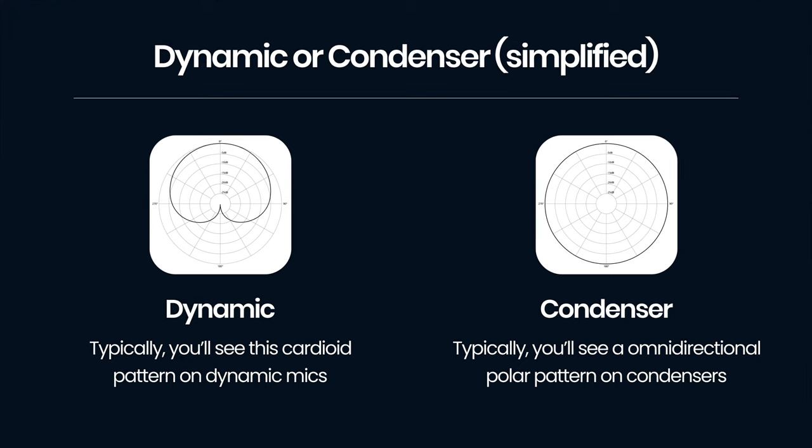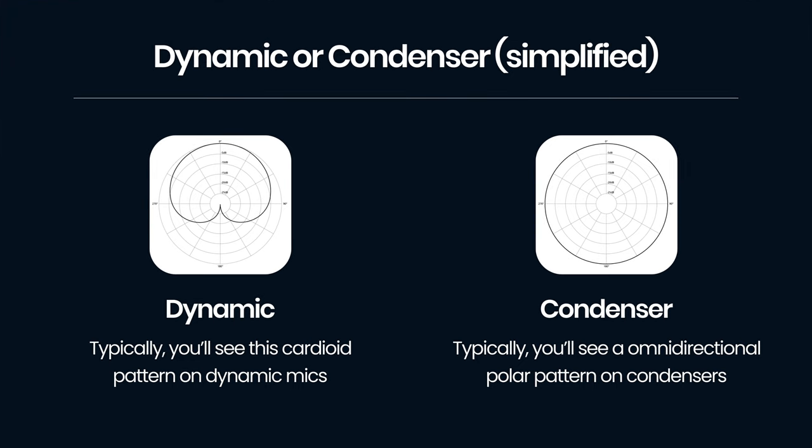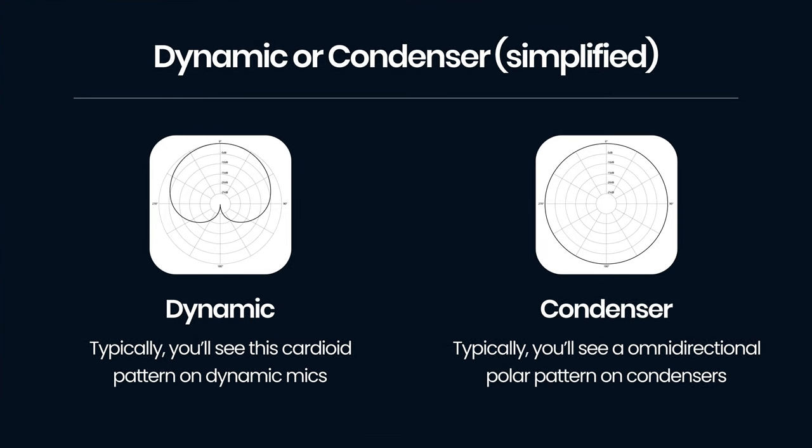That brings me on nicely to my third consideration: condenser or dynamic microphone. A dynamic microphone is directional and has a lot of background noise rejection, and this is usually more forgiving in most situations — it's probably suited to most people's setups. A condenser microphone isn't directional and is more sensitive, but may give you a higher quality signal. This is the type of microphone you'd see in a recording studio because the acoustic treatment in these studios means condenser microphones will work best. I tend to opt for dynamic microphones because the treatment in the room I'm recording isn't perfect and there is some noise from outside my window.